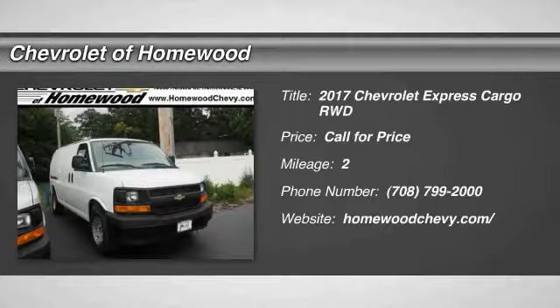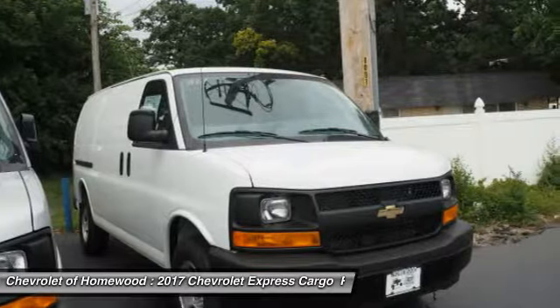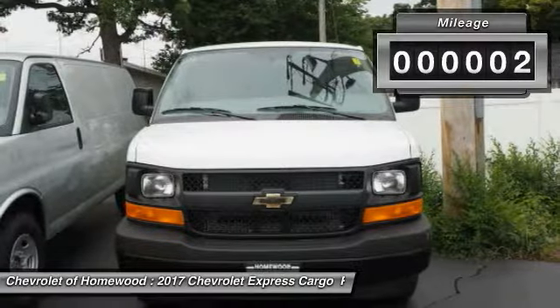Stop by and take a look at this 2017 Chevy Express Cargo Van. It's ready to handle all of your work tools, carpooling to work, or running the kids to soccer. This vehicle has less than 100 miles.